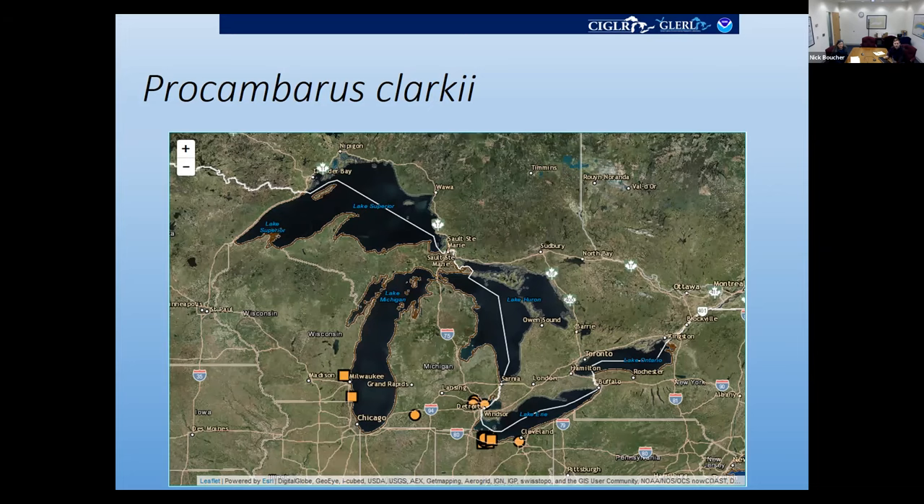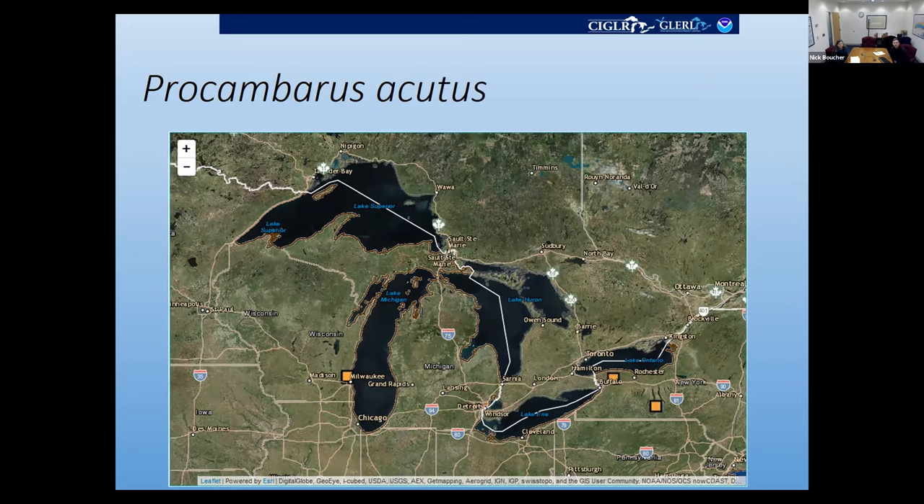Here we have Procambarus acutis, which is native to the southern lower peninsula of Michigan as well as southern Wisconsin, Ohio, Indiana, and Illinois. It's been collected in New York and near Milwaukee, Wisconsin. Here we have the Big Water Crayfish, Cambarus acutus, which has three occurrences outside of its native range. The two in the northern lower peninsula of Michigan are interesting — they were collected by Kelly Smith with the Michigan DNR in 2017.